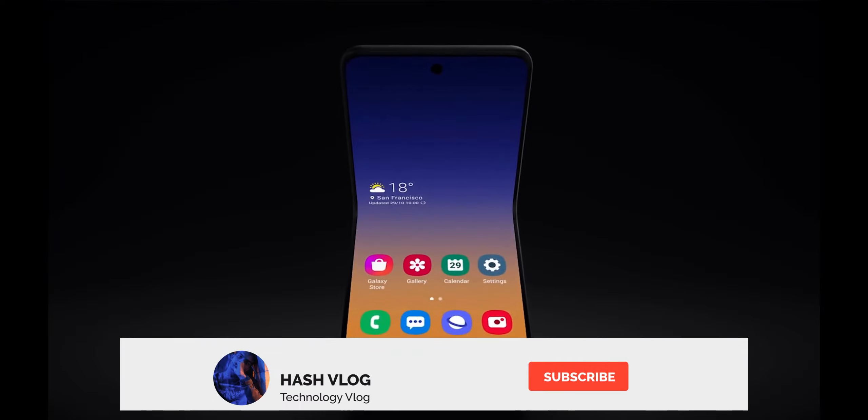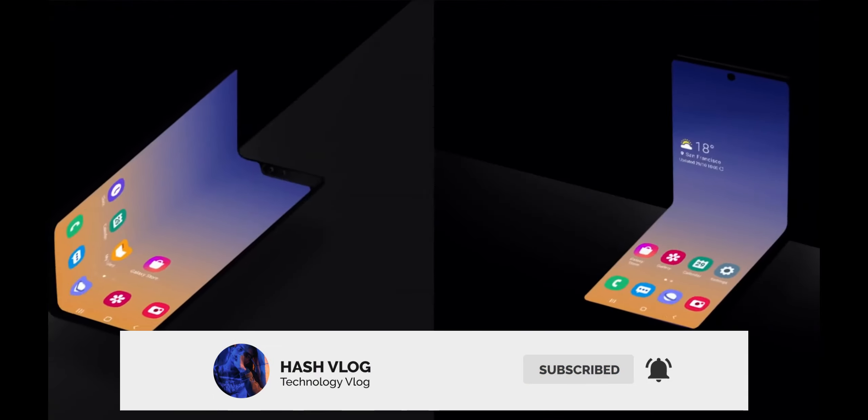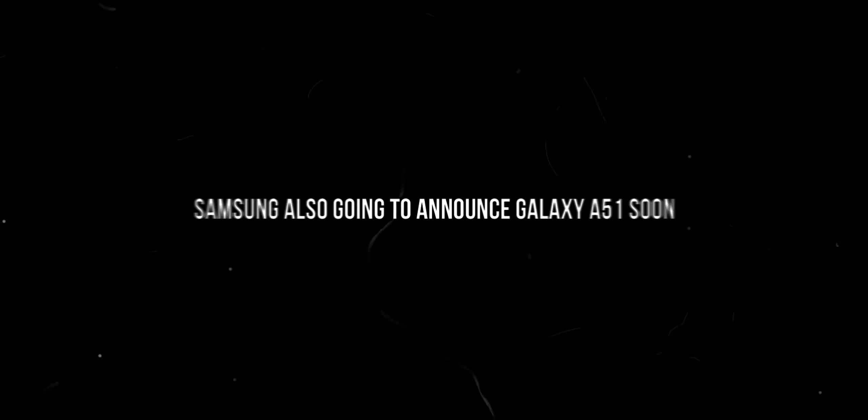We can expect the Samsung Galaxy Fold 2 in 2020, so maybe it will launch with the Galaxy S11 series.